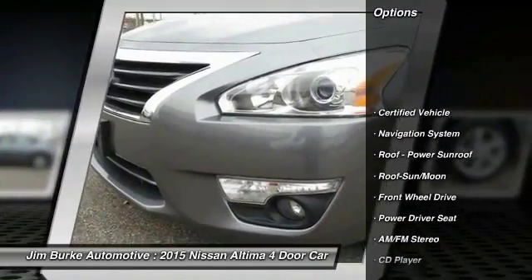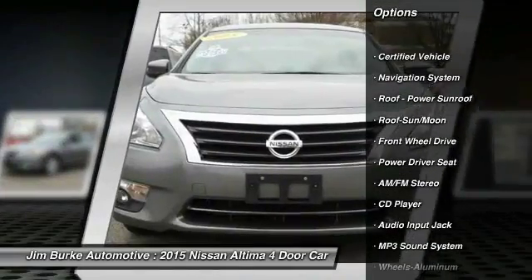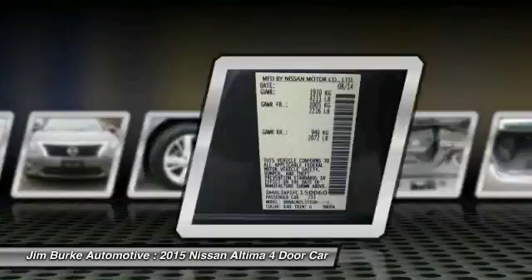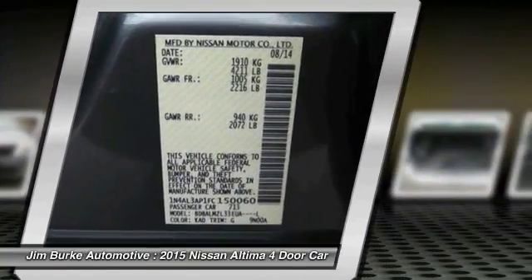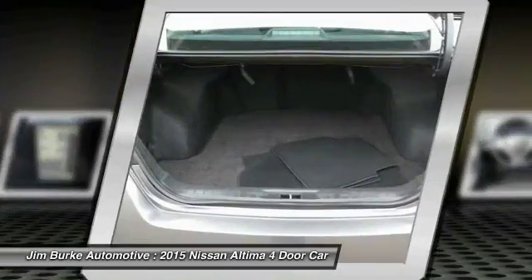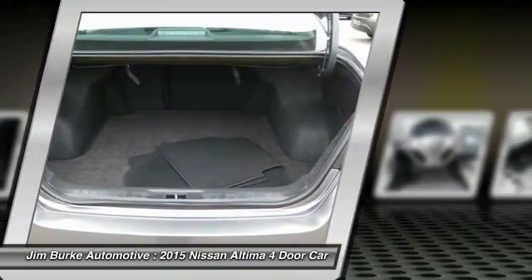Traction control, navigation system, anti-lock braking system, air conditioning, moonroof, HomeLink garage door opener, power steering, aluminum wheels, cruise control, AM FM stereo radio. This beauty is sure to make you the talk of the neighborhood.